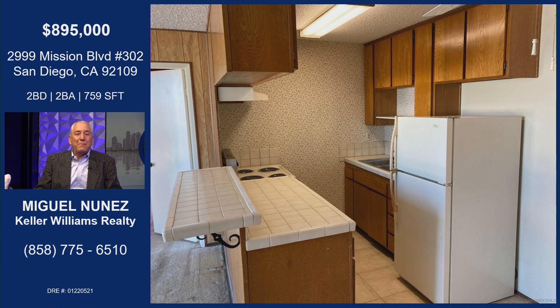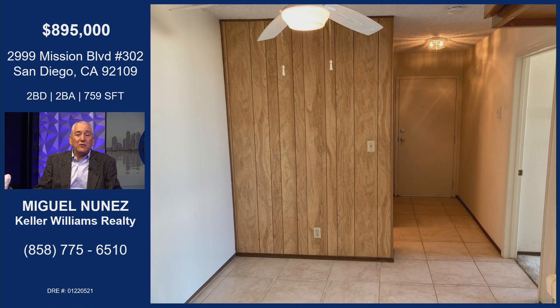This condo was abandoned through family dynamics for about five years, so it was not even lived in. It's like time stopped — you can see the decor is kind of 80s. It's in good shape, but it could use an update. Somebody just come in, clean it up, put some accessories, and make it into an Airbnb. Cash cow there.